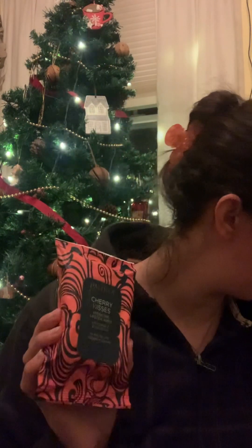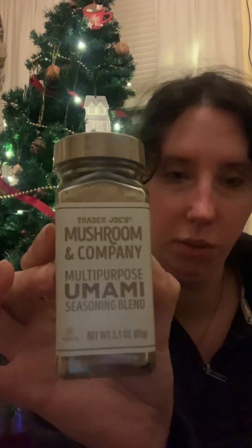My mom got me this really pretty table runner. Then she got me — I think most of what's in this box was in my stocking. Some lip hydrating lipstick wipes, which I've never tried lipstick wipes. Also this Trader Joe's Mushroom Company multi-purpose mushroom seasoning, which I'm obsessed with — it always goes on my avocado toast.